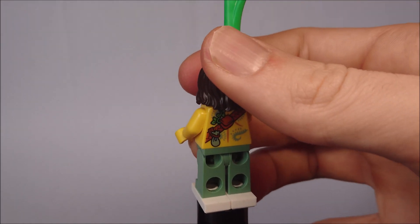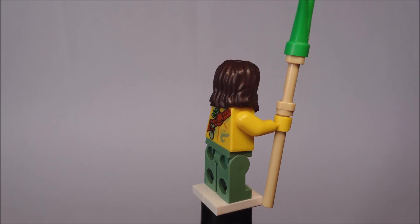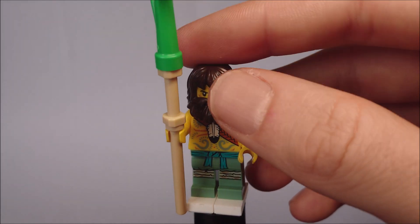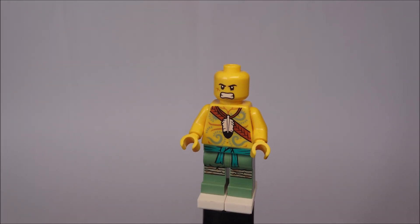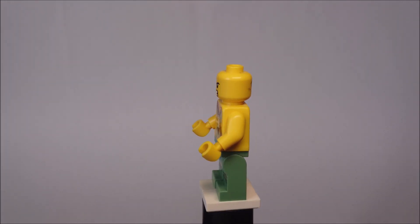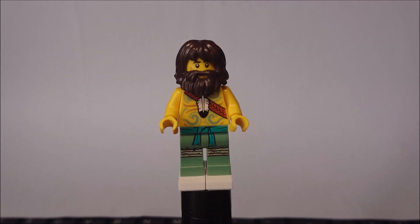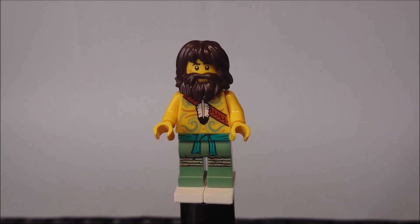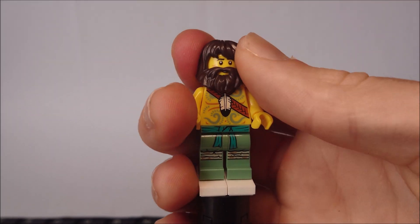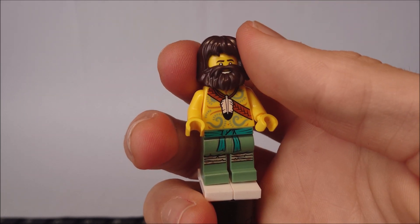And we have Bolobo, Master of Nature — a pretty nice minifig. Look at his cool printing on the backside with the tattoos and the plants, really nice. I love his little staff and the printing on the front. This is what he looks like when he's shaved — really different. He even has an alternative face expression. What's a bit sad is that when you pull down the hair-beard piece, you can't see the mouth exactly, but still a pretty cool minifig.